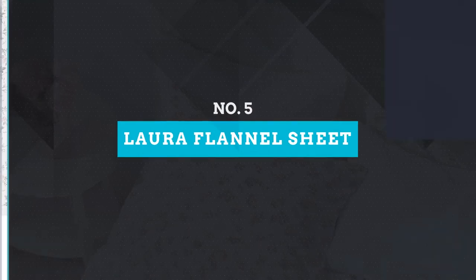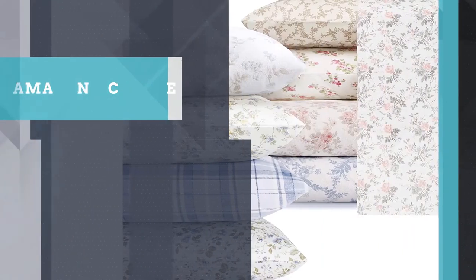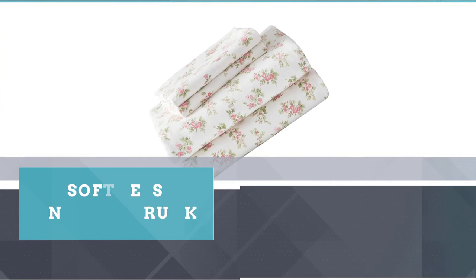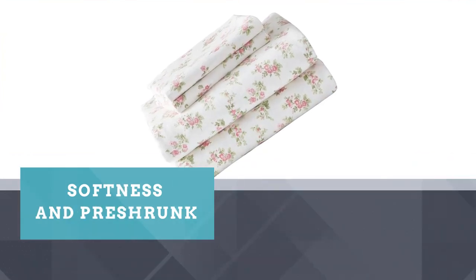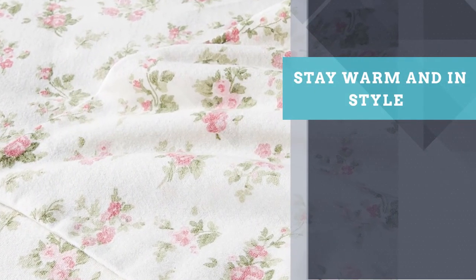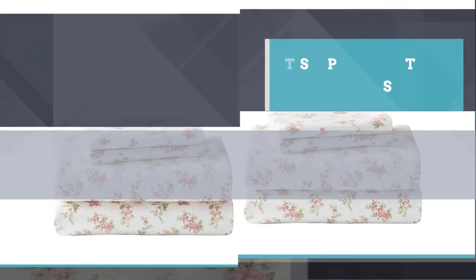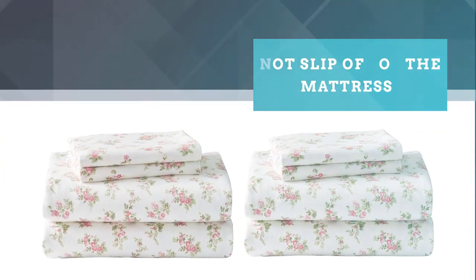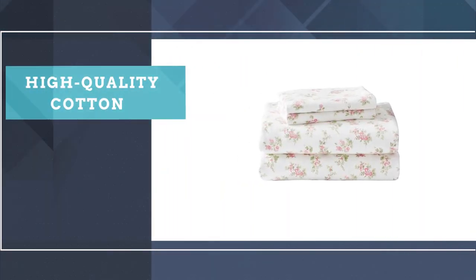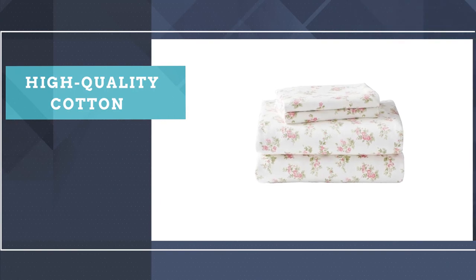Number five: Laura Ashley Home pre-shrunk and brushed flannel sheet. Laura Ashley flannel sheet sets feature signature Laura Ashley prints that match perfectly with her bedding collections. The flannel is brushed for added softness and pre-shrunk. Stay warm and in style this fall with these beautiful flannel sheet sets. The fitted sheet has elastic all the way around to ensure a proper fit and will not slip off the mattress. They are made of high-quality cotton that is pre-shrunk and brushed for warmth and comfort, making them suitable for super cold weather. They can be machine washed with warm water.